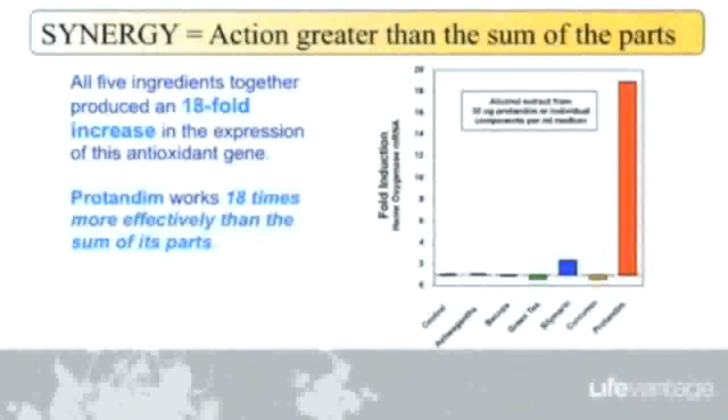No matter how much you take, you're limited to a low circulating amount. What this slide shows is the individual contributions of those five ingredients: ashwagandha — essentially nothing by itself; bacopa — nothing; green tea — actually slightly negative by itself; silymarin — okay, something there; and curcumin — also negative. Put those all together and you get the red bar on the right. That's what synergy is.